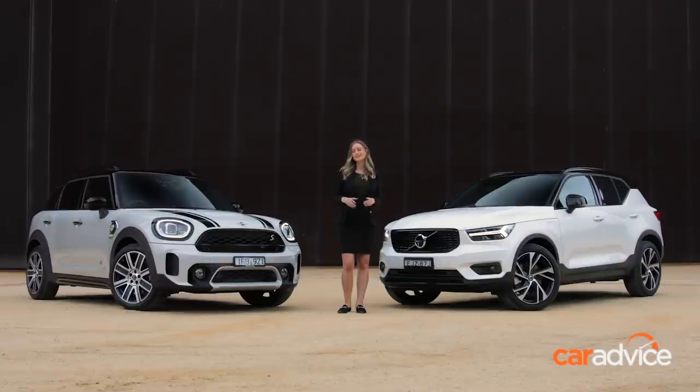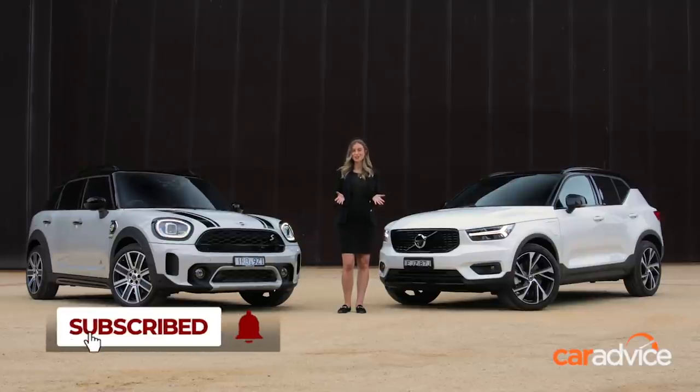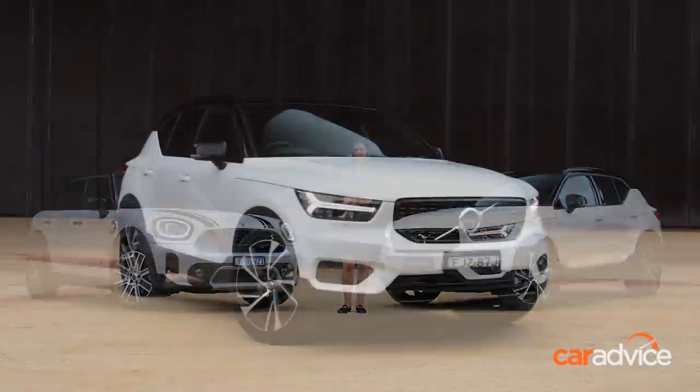Both are stylish city SUVs with price tags that kick off just above the $60,000 mark and around 46 kilometres of electric-only range. The question is, which one of these will charge your battery? Let's find out.